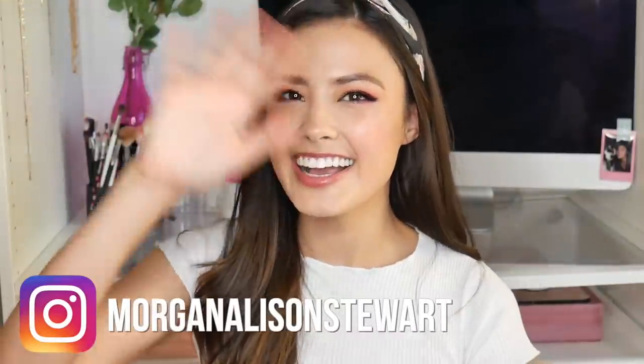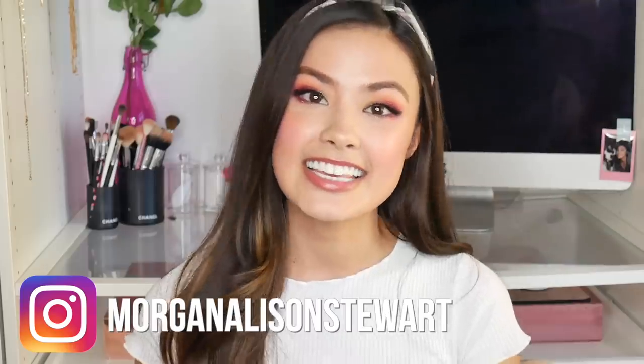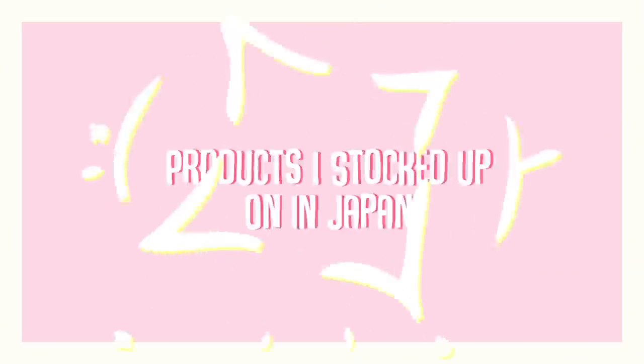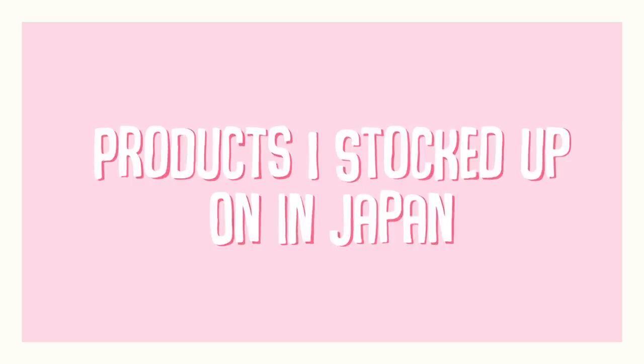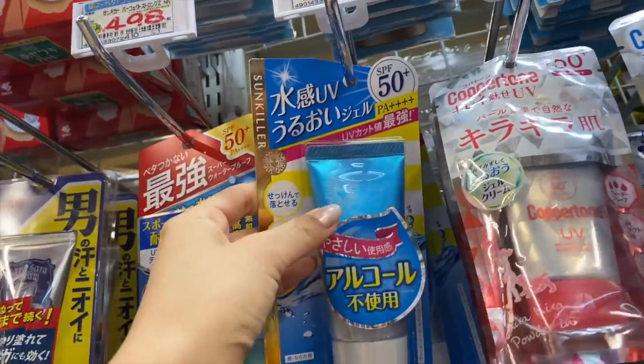Thank you, Morgan, everyone! So for today's video, I'm gonna be sharing with you guys the top five products that I stocked up on while I was in Japan. Now, let me tell you guys, when I was planning my trip to Japan, I did have an extensive shopping list. But I had a solid idea of what I wanted to pick up multiples of, so that's what I'm going to be talking about in this video. Let's get started, shall we?